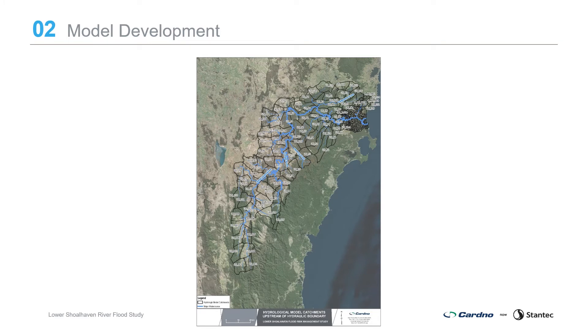The flood study update builds on previous studies. Available data has been reviewed to inform the study, set up the models, and allow testing of model performance. Where insufficient data was available, additional data was collected such as survey and up-to-date rainfall and water level data. The updated flood model has been developed using two models: a hydrological model and a hydraulic model.